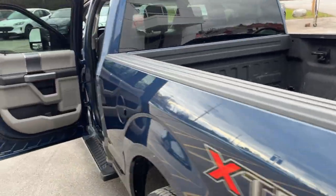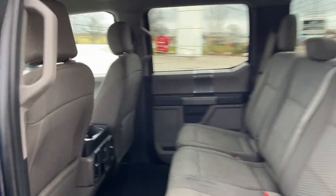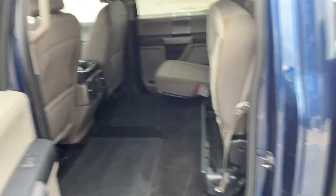Coming around to the interior of the truck, you have a gray cloth interior with comfortable seats front and back. You do have your 12 volt power and a couple of USBs, and the seats do fold up for even more storage back here.